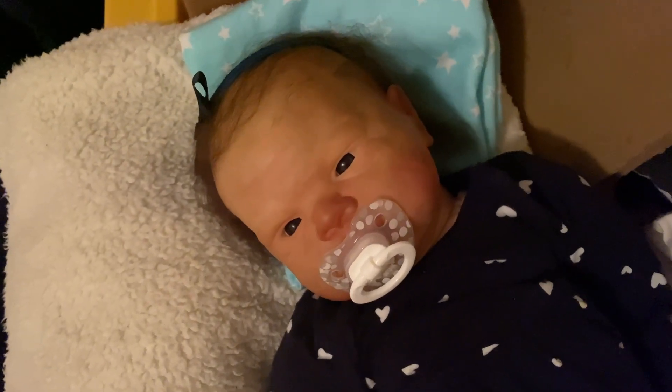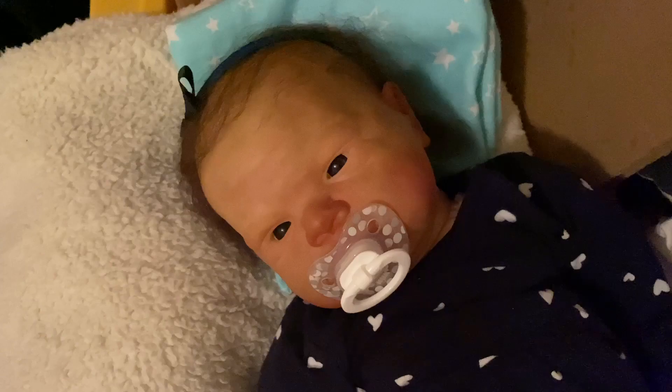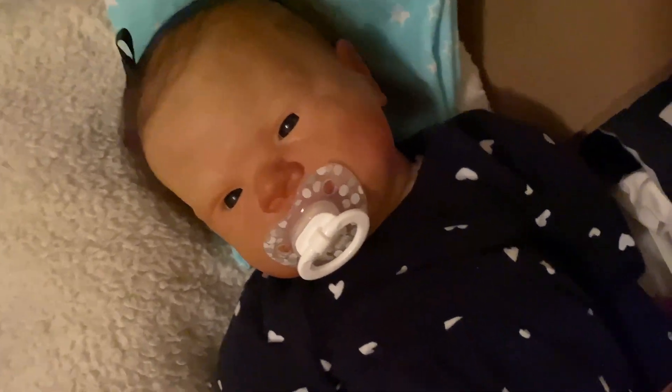Hey guys, it's me, Myri Bourne, and I am back with another video. So today is Monday, March 22nd, and it's like 5:38 PM, and I have baby Scarlett here.